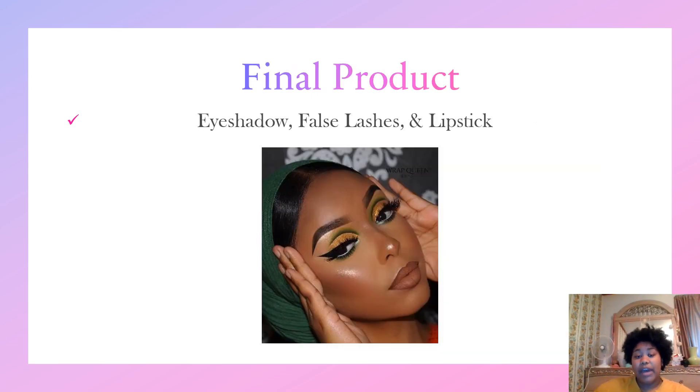For the final product, you should be able to get something like this. This beautiful young lady has her whole face done: her eyebrows, her eyeshadow, and her lips done with lipstick and black or brown eyeliner around her lips to really make her lips pop. She also has some highlighter, which I didn't get into, but highlighter gives a natural glowing effect — a very cute, nice look while still having bold and nice eyeshadow.